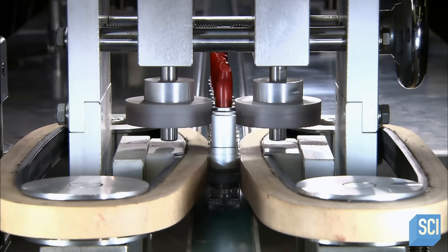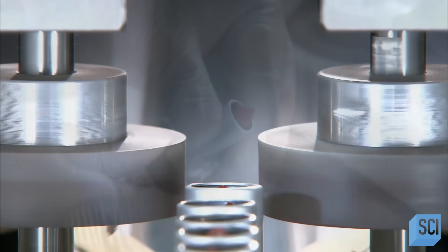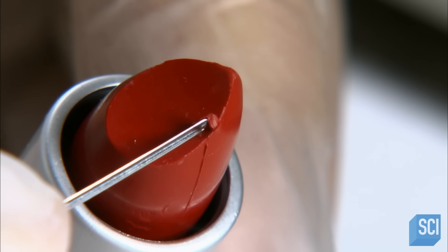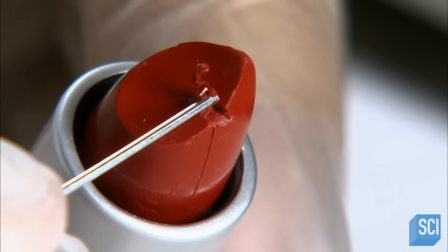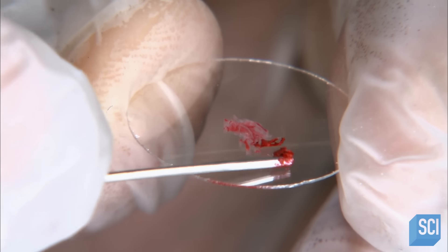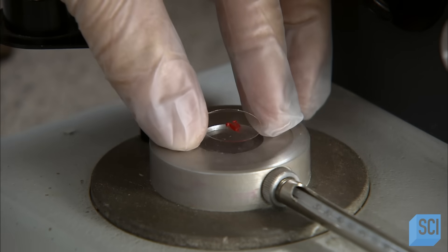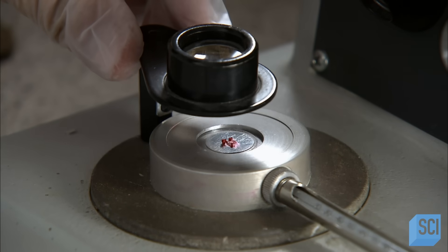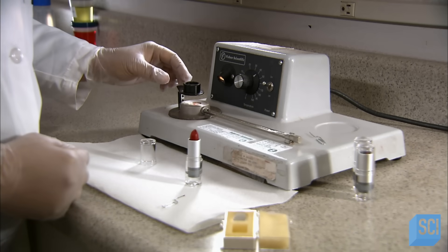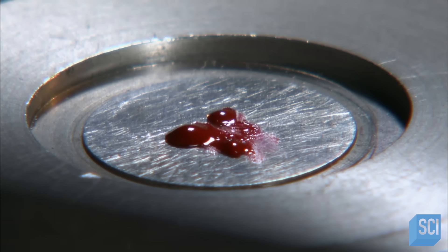Continuing on, the lipsticks travel past rollers that turn the cases to cause the lipsticks to swivel down. A tester samples a lipstick from every batch to determine the melting point — this is important because lipsticks should be stable enough not to melt in a purse on a hot day. He smears lipstick shavings onto a glass disc, examines their consistency, places the sample on a heating element, and swings a magnifying glass overhead for a close-up view as the shavings melt into a puddle. Checking the thermometer, he confirms the melting point is within an acceptable range.